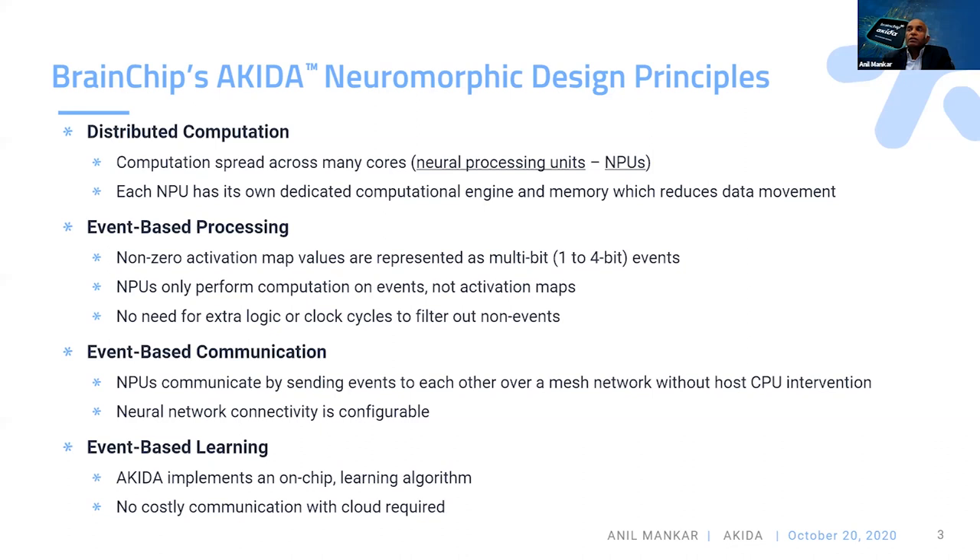Because we do computations in the event domain, we can also use event-based learning, which allows incremental learning or one-shot learning on-chip without having to go back to the cloud to add new classification categories to the network.